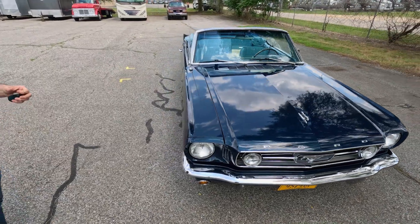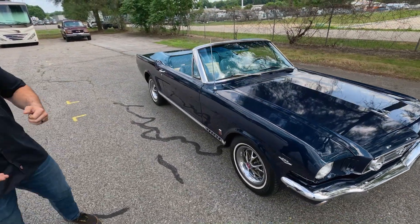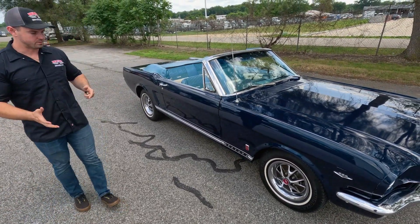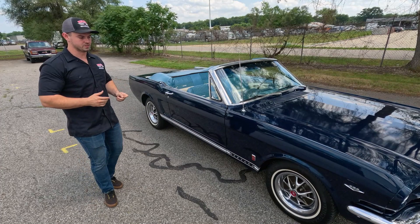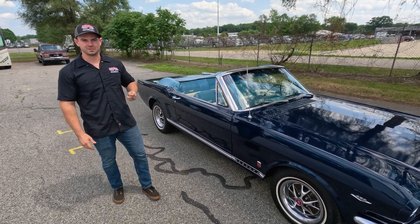Beyond that, this car received a number of upgrades including the quick ratio steering box. It's a nice, correct GT clone and it drives like a great mechanical car — just a great driver example of these Mustang convertibles. Now we're going to grab the other camera and take this beautiful Mustang for a test drive.